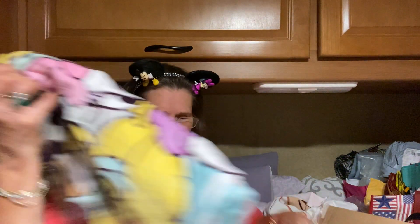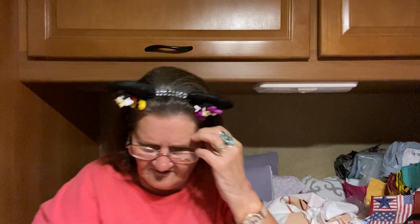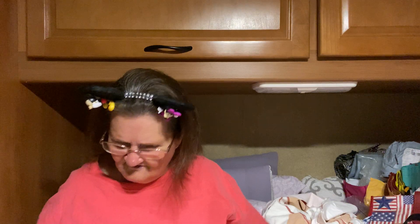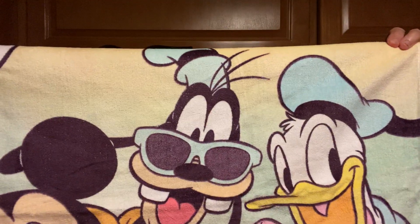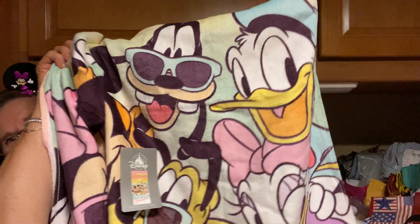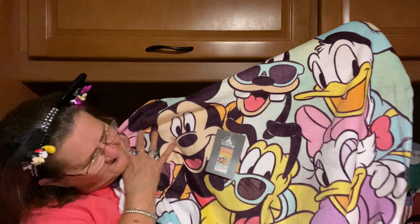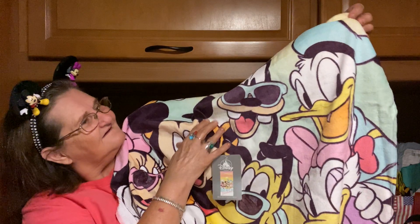And then I got a towel — it's got everybody on it. Got Donald Duck. It's got Pluto — no, the other one. What's his name? I can't think. And then there's Mickey Mouse and Minnie Mouse. This is a beach towel; I thought it was cute. Pluto down there — there's Pluto. I thought it was cute; I had to get that.